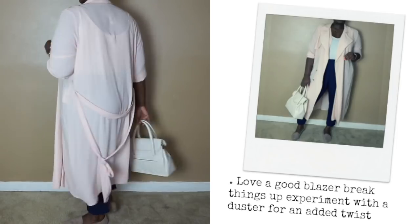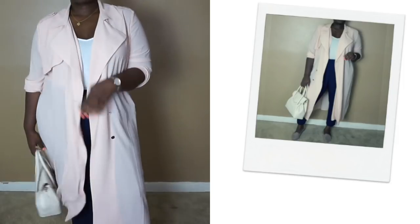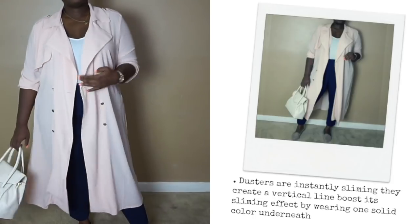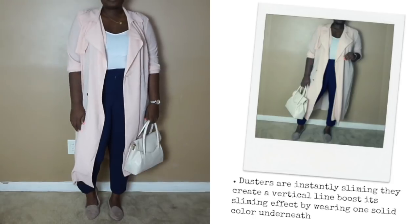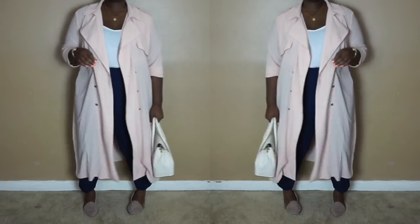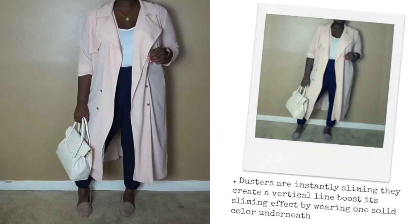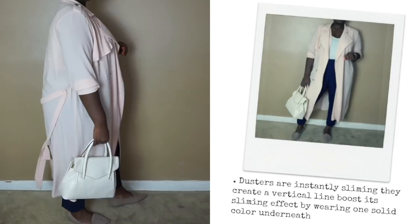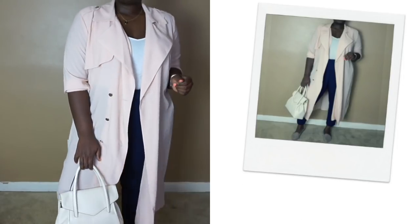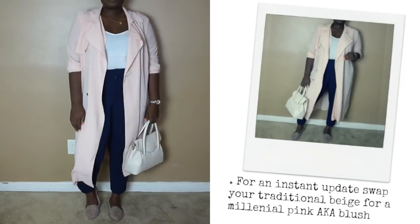A nice alternative to a blazer or cardigan is a lightweight duster. Style it just as you would either. It's great if you work in an office where the climate is sub-zero in the summer. I paired the duster with a lightweight tank and these slim trousers from Eloquii's 9-5 collection — can't wait to tell you more, stay tuned. I finished off the look with blush tone flats and a cream bag. Navy is a nice alternative to black in the summer, and it pairs beautifully with blush.